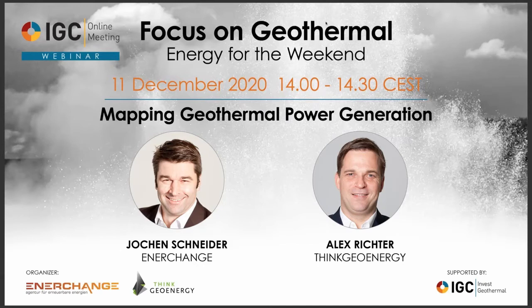Welcome everybody to our next focus on geothermal with Energy for the Weekend. Today I'm glad to welcome Alexander Richter from ThinkGeoEnergy. He's the founder of ThinkGeoEnergy and meanwhile he's also working as director for the Iceland Renewable Energy Cluster. He will introduce the newest project of ThinkGeoEnergy. Alexander, the floor is yours.